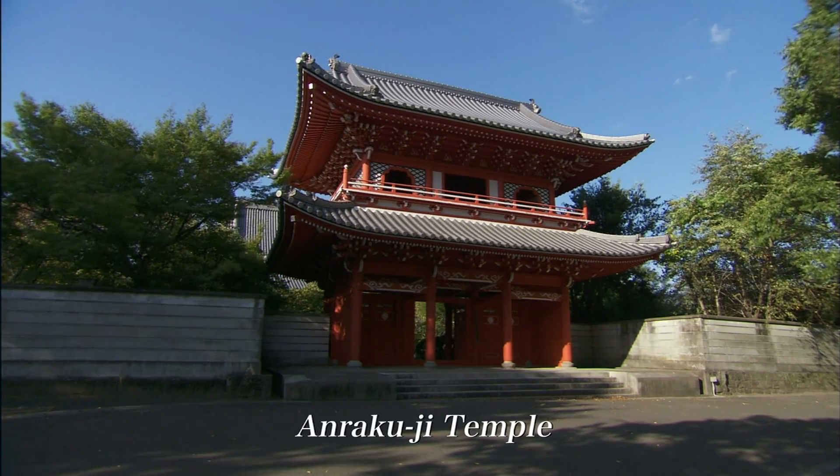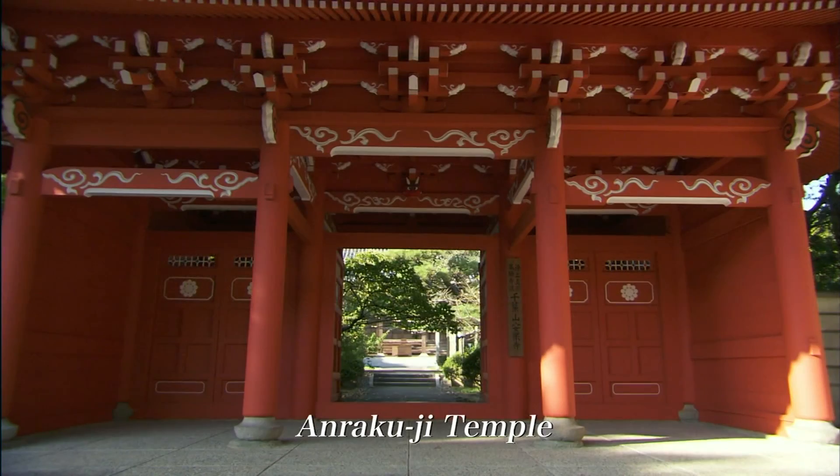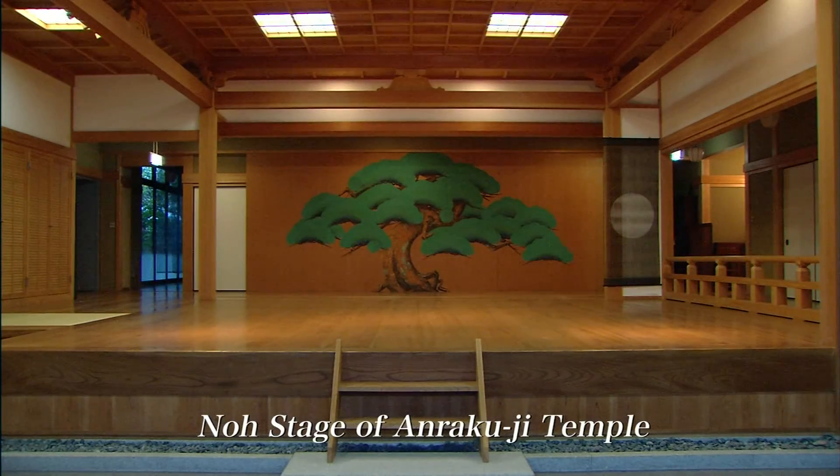Annakoji Temple is sometimes called the Red Gate Temple, due to its lavish vermilion-lacquered gateway. It's also famous as the prefecture's only temple equipped with a full-scale noh stage.